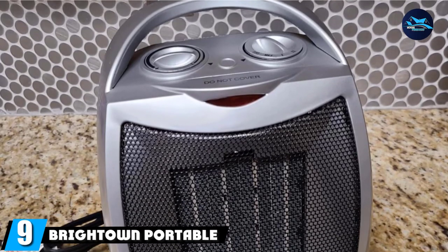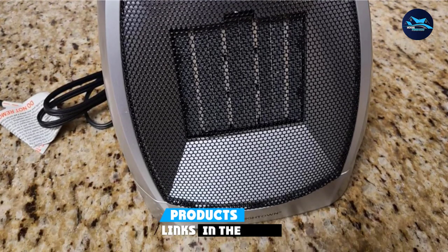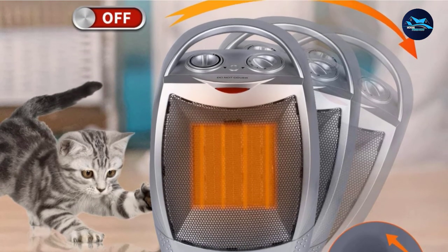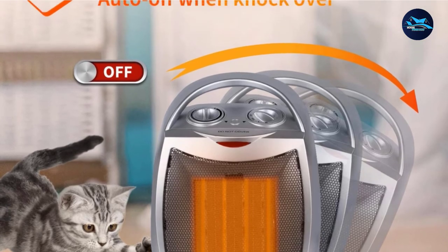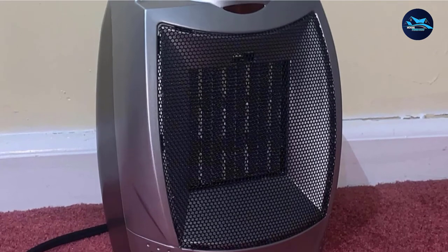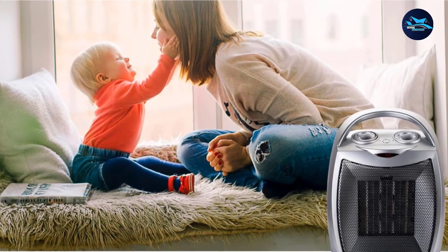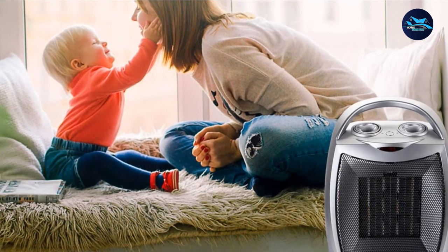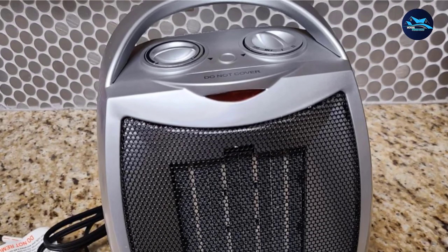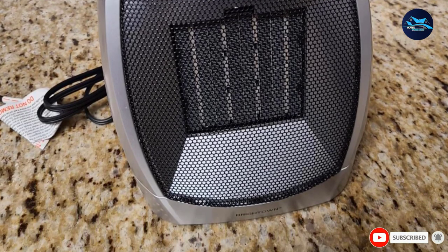Next at number nine, we have the Bricktown Portable Electric Space Heater. This sleek, stylish, and ultra-portable radiant heater is a great choice for a small to medium-sized bedroom or office. The portable electric heater has an efficient ceramic element and three heat settings: 750 watts, 1500 watts, and a fan-only mode. Safety features include an automatic shut-off system in case the unit overheats, and the heater is ETL-listed. It's a quiet operator, making it ideal for heating a bedroom. Its compact size also makes it an excellent choice for use on a tabletop or desktop. The dial-style controls are easy to use, and a handle allows for easy transport between rooms. The Bricktown Space Heater is covered by a one-year guarantee.